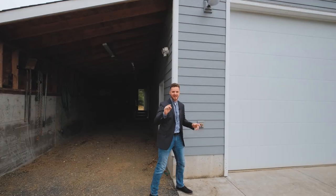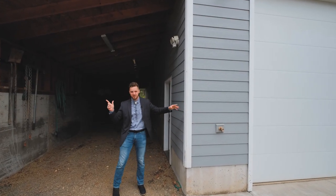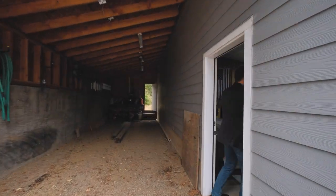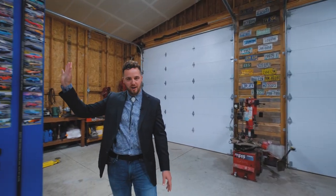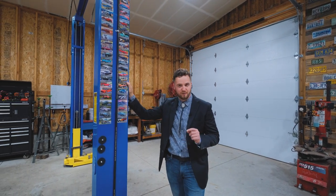A three-car garage and a 36 by 40 shop — not including this lean-to — and these oversized doors mean you can fit just about anything in here. This car lift, rated for 9,000 pounds, could be included in the sale with a full price offer.